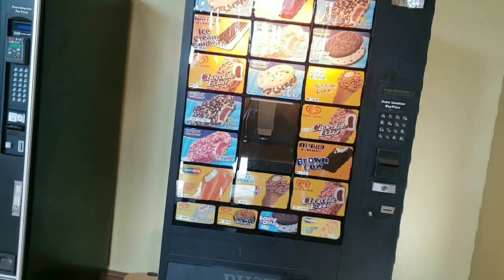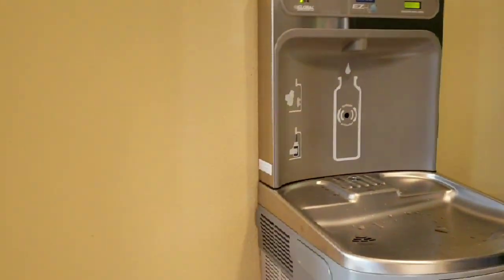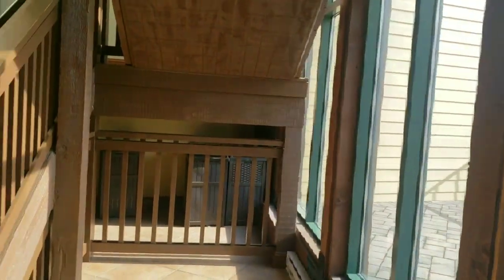We used the sauna — man, it's hot in here. All of this is still Elkmont Activities in here. They've got an ice cream vending machine. But outside here, they've got a kiddie pool up here, they've got the bigger pool down there, and one hot tub. And the indoor pool is salt water.